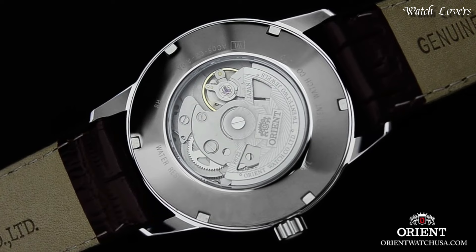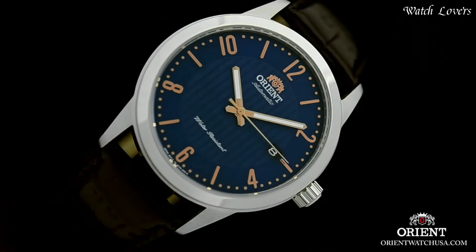Functions: Hour, Minute, Second. Casual watch style, Japanese movement.